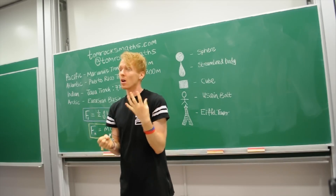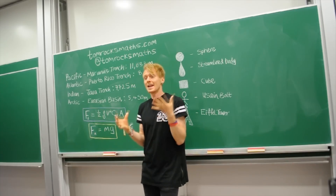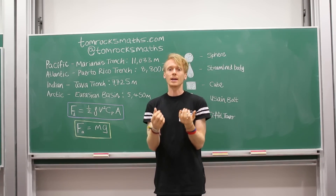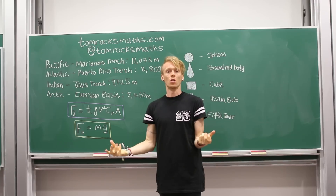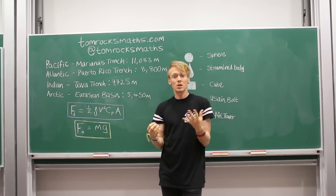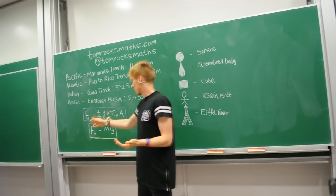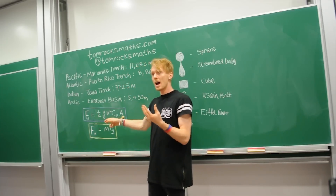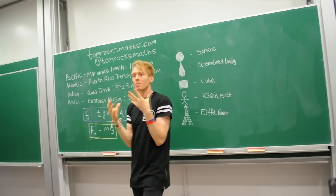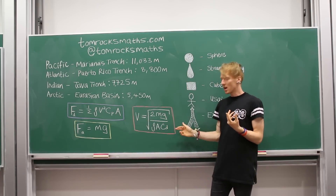We now need a second piece of physics — a second mathematical equation — which comes from British mathematician and physicist Sir Isaac Newton. It's his most famous law, his second law: force equals mass times acceleration. For an object falling to the bottom of the ocean, just being dropped at the surface and left to fall, it's falling under gravity. Gravity is an acceleration pulling things towards the centre of the earth, equal to g, which is 9.81 metres per second squared. So the gravitational force equals mass times gravity. When the object is falling, these two forces will be in balance — ignoring buoyancy effects and turbulence to keep the problem simple — and equating the drag force and the gravitational force and rearranging gives you the terminal velocity.